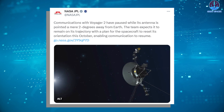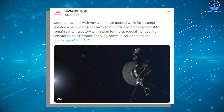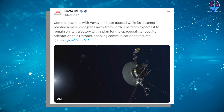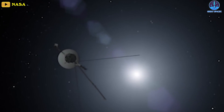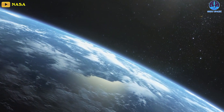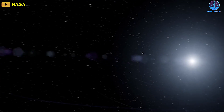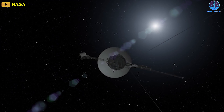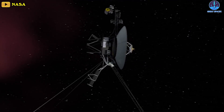Finally, for today, the Voyager 2 spacecraft, the second most distant man-made probe in space, has gone incommunicado in deep space, NASA announced on July 28th. The agency said that the communications between the spacecraft and the deep space network on Earth have been lost due to the disorientation of its antenna. NASA's Jet Propulsion Laboratory, or JPL, said that the antenna is pointing two degrees away from Earth after a series of planned commands sent to Voyager 2 caused the disorientation.